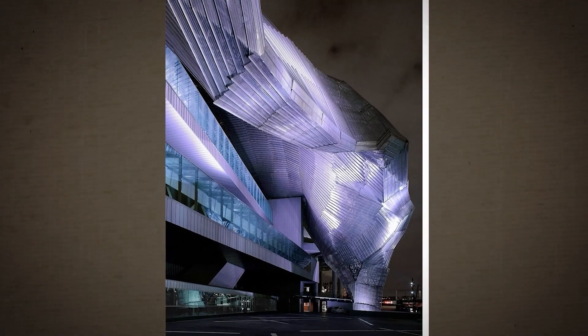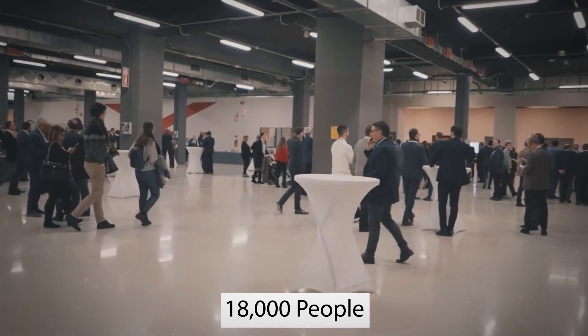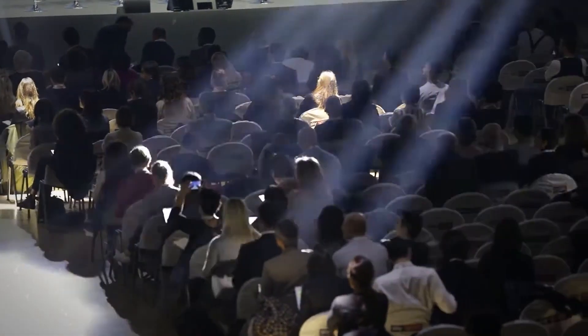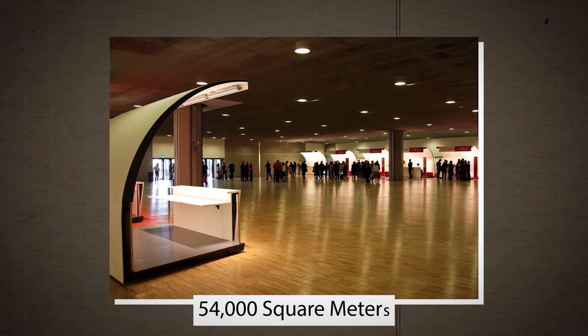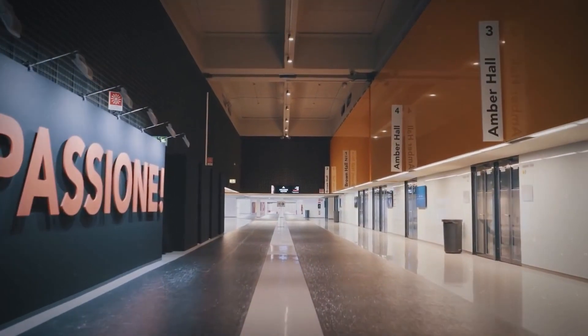And at night, specially calibrated lights make the roof look like a glowing cloak. The centre can hold up to 18,000 people in 65 conference rooms, two plenary halls, and an auditorium. There are even 54,000 square meters of exhibition space, making this centre perfect for any occasion.